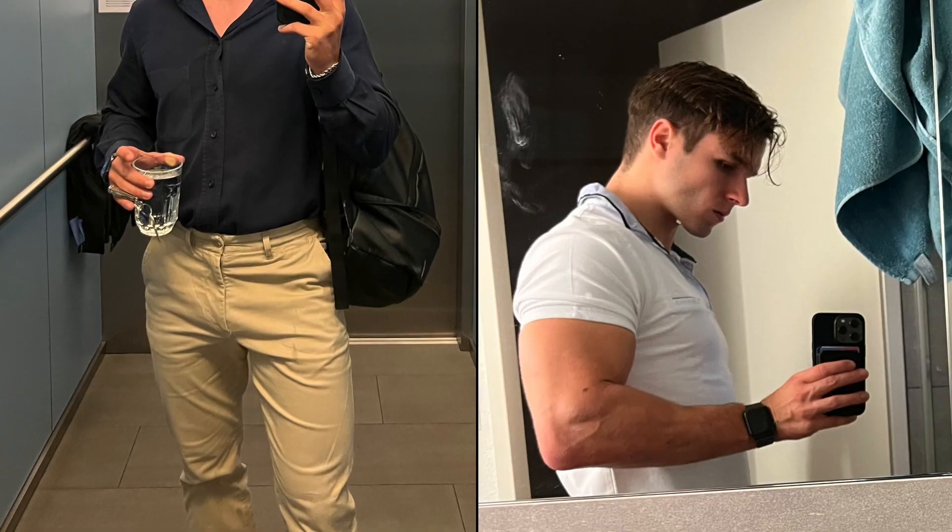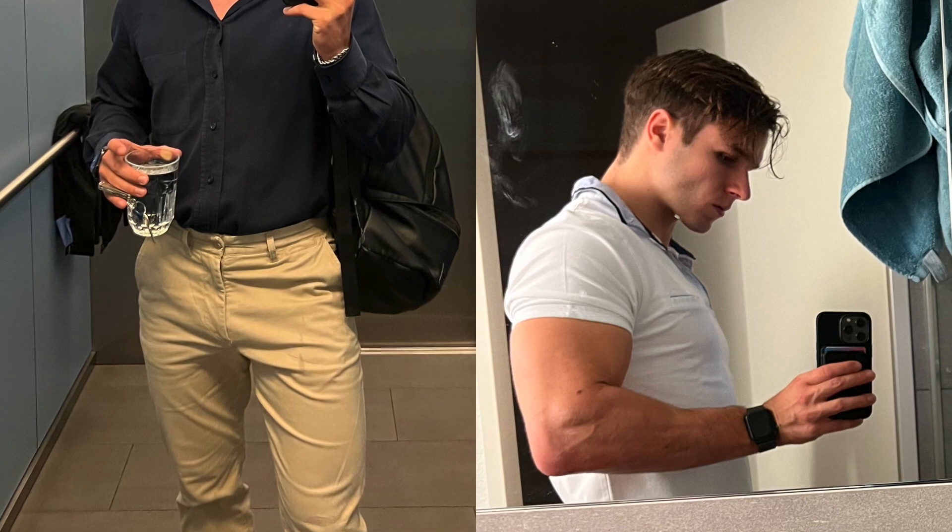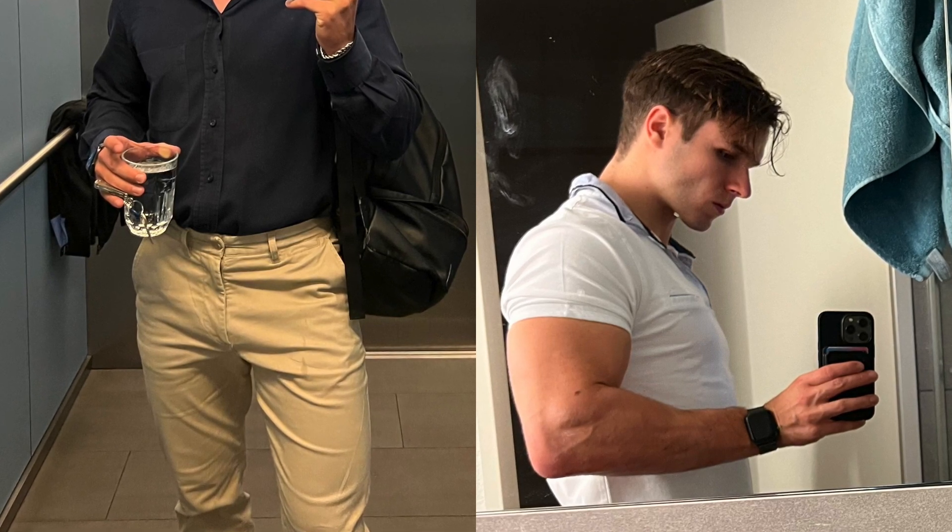These are the principles I apply whenever I buy new clothing or choose my fit for the day. They help me overcome body dysmorphia and feel less skinny, so I can promise you they will help you as well. If you found this video helpful, please like and subscribe so that more people who struggle with this problem can watch it. Thanks for watching and see you in the next one.